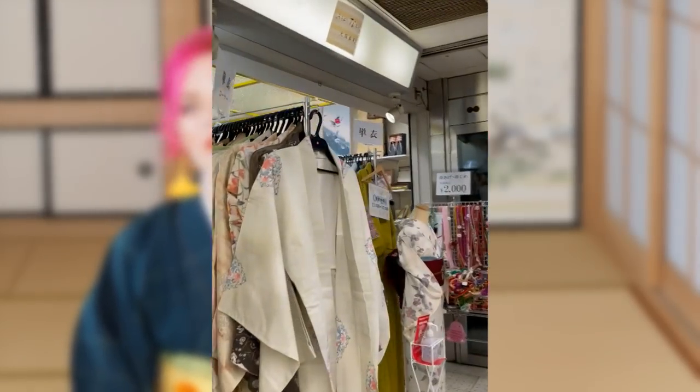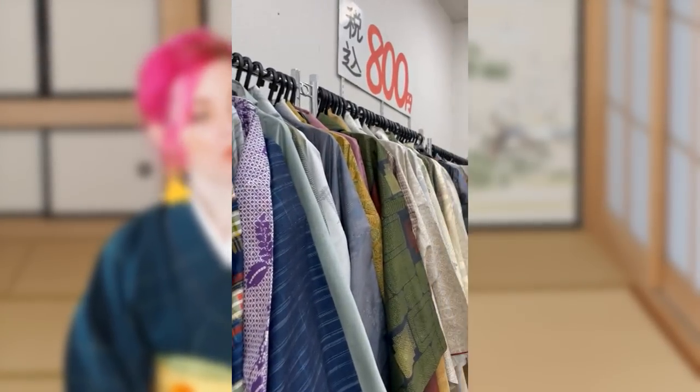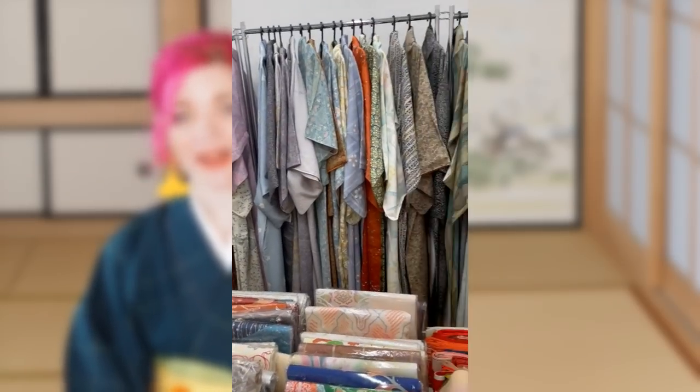I seriously think the weird tailoring is one of the reasons this kimono was so cheap — 800 yen, which is about eight euros or eight dollars. Just to make this video understandable for future viewers: roughly 100 yen equals one euro or one dollar. I picked this up at a store called Nakamura in Osaka — I'll link them below. They have a whole room filled with kimono items all priced at 800 yen, and this was one of them.